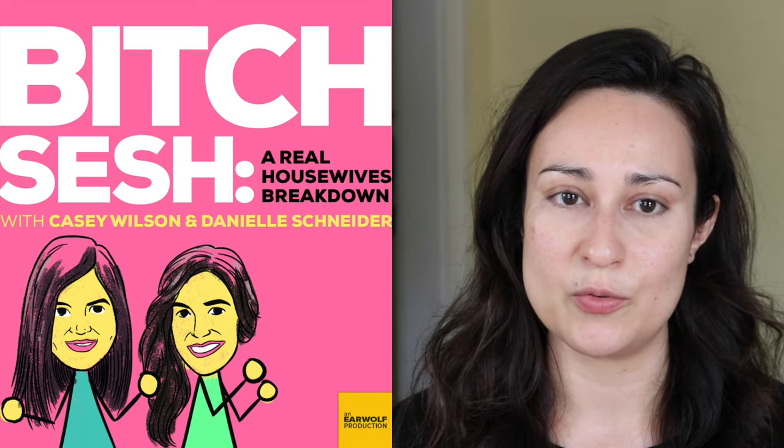Speaking of snark — can we talk about Bitch Sesh for a minute? That podcast — I discovered it this week. Holy addicted. It's already a September favorite. I listen to it while commuting on the train and I look crazy, literally walking down the street laughing like a crazy person. I prefer Casey to Danielle — I just think she's so funny. I guess she used to be on SNL. Bitch Sesh is a podcast that breaks down Real Housewives and Bravo shows in general with banter between two exceptionally funny women.